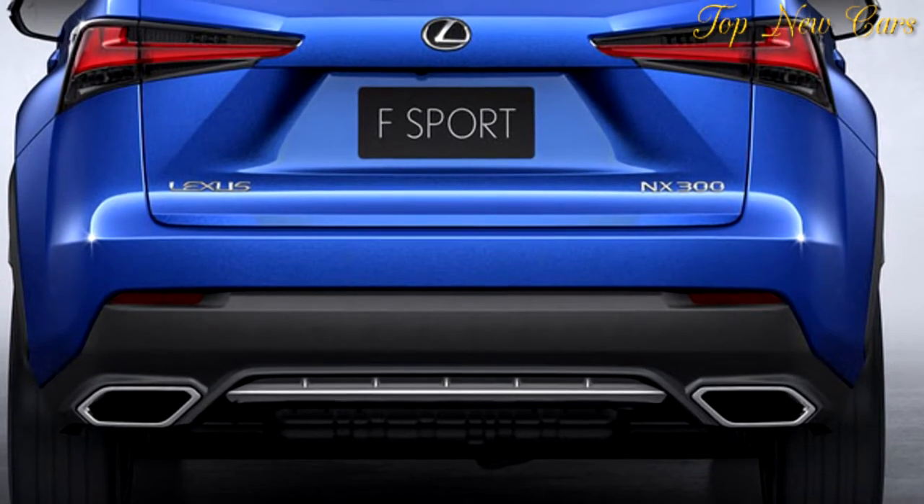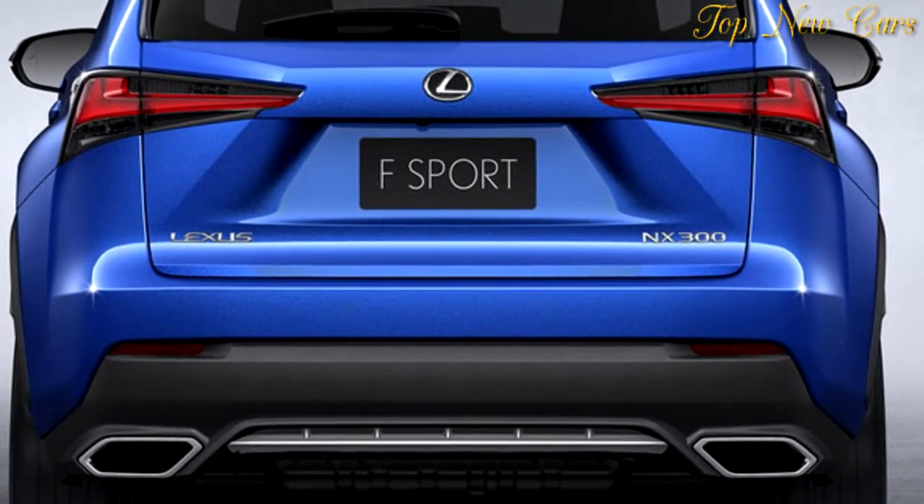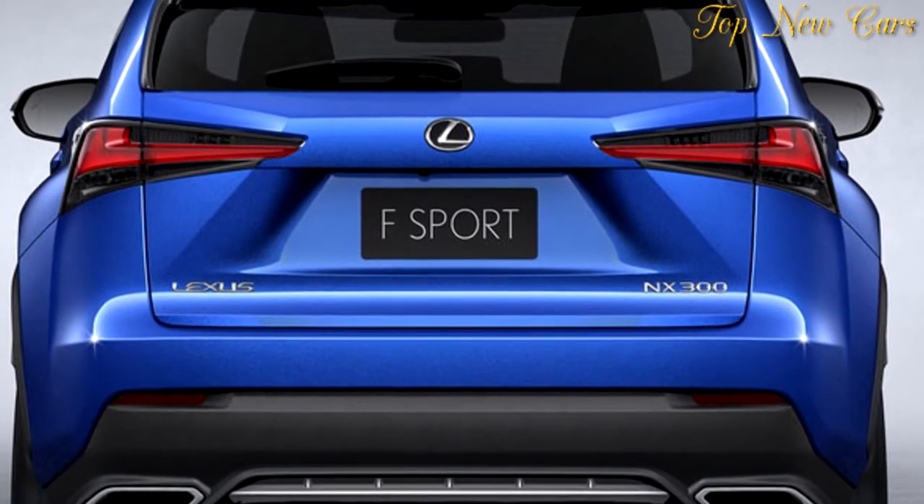The headlights are also new, featuring triple projectors similar to those equipped on the LC Coupe.